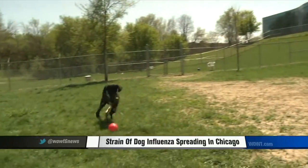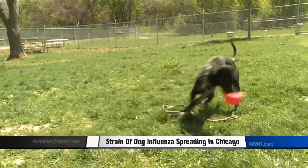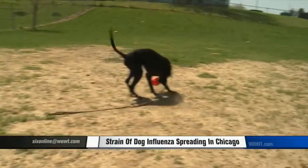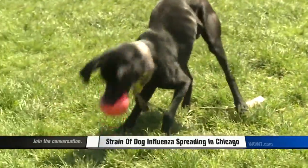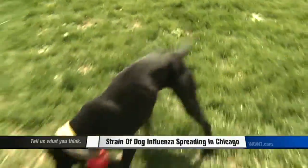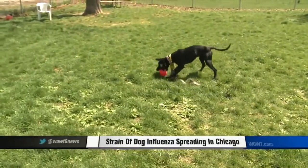The latest from the veterinary community is that the outbreak in Chicago is from a strain of virus that was in Asia. So while your pet may have even gotten a flu vaccination, that shot may not be effective against this strain. It's currently in Chicago, but it's probably only a matter of time before it spreads.